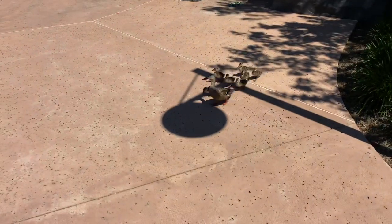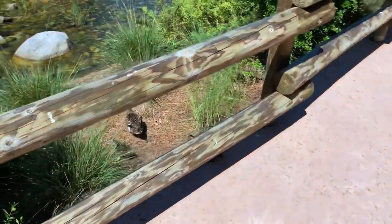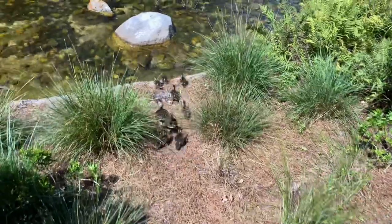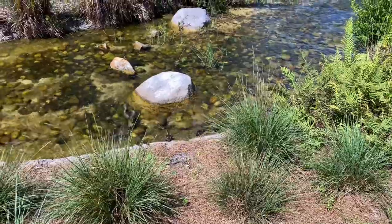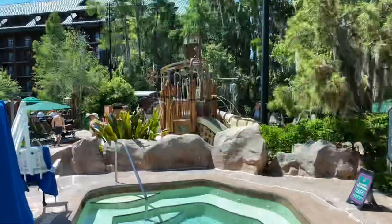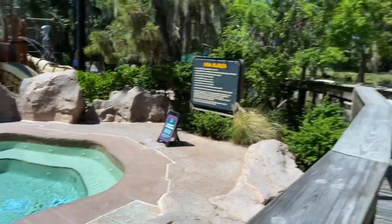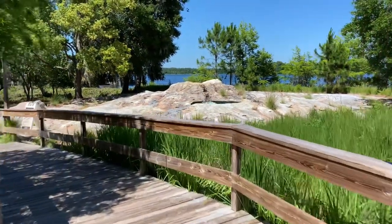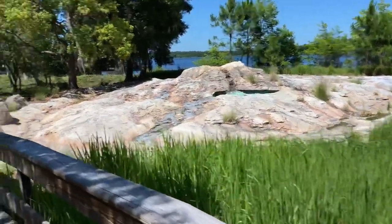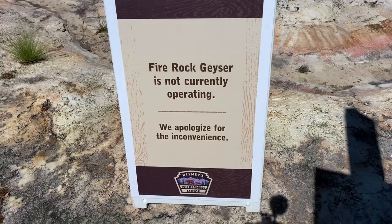Now let's head back and go check out Fire Rock Geyser. There's plenty of wildlife here at Disney's Wilderness Lodge — they're headed down to Bay Lake for a swim, into Copper Creek which leads into Bay Lake. Over on our left-hand side is the Copper Creek Pool again, and right here is the spa for grown-up explorers. But let's look over our right-hand shoulder and discover Fire Rock Geyser. It looks like it's not operating today — there's a little sign: 'Fire Rock Geyser is not currently operating, we apologize for the inconvenience.' Normally it would operate every hour on the hour.